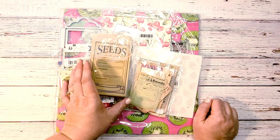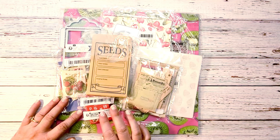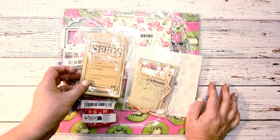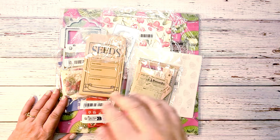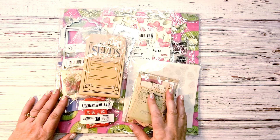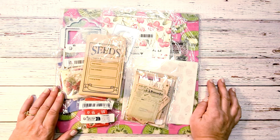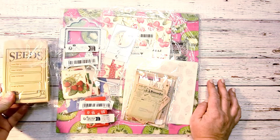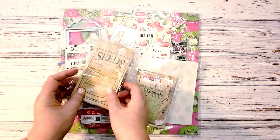She had shown some stuff over on her channel from Temu, and I have some other Temu hauls as well, but she found a bunch of stuff that I thought were super cute. Some of them she had, some she didn't, so I picked up some stuff from her haul on Temu and wanted to show you what I found.